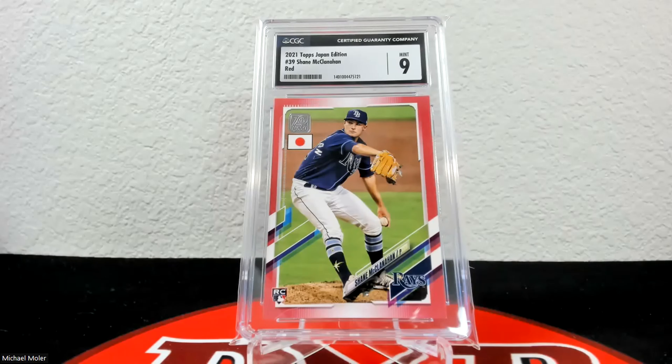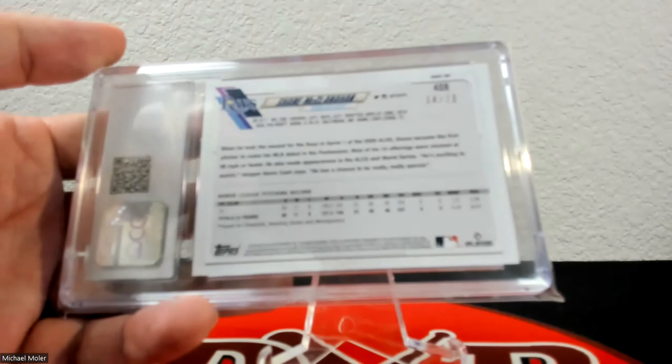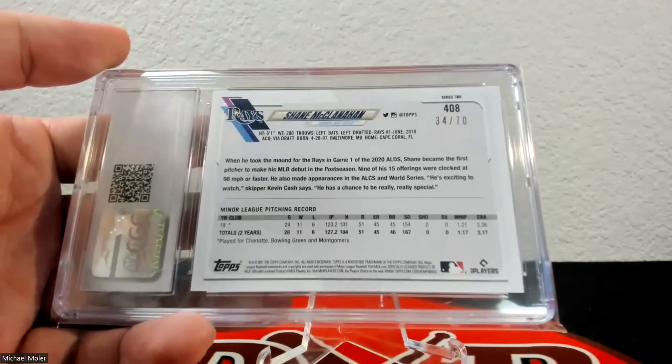Up next is a 70th Anniversary Platinum — this is not the one-of-one. The one-of-ones are just platinum, but because of the 70th year they call these 70th Anniversary Platinums — a little bit confusing. The borders look very similar. These are not the most flashy of all parallels. This one came back at 9; they're very condition sensitive. I have four or five of them and this was probably the best one — serial number 34 of 70.